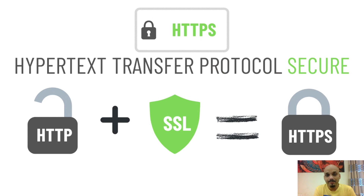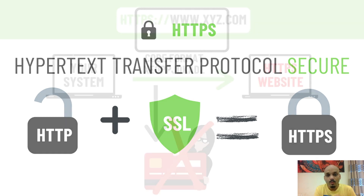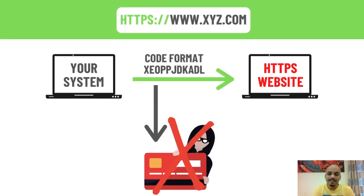HTTP with the added security of SSL becomes HTTPS. The benefit of buying from an HTTPS website is that when you enter your card details, they are not readable by a third party, because those details appear to them in an encrypted format — a coded format — not showing the same numbers as on your credit card.